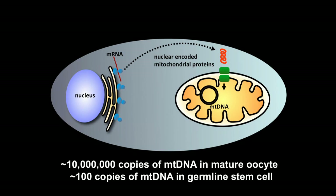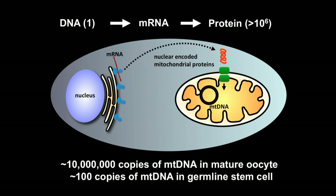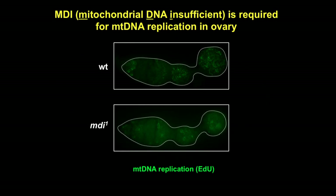Given that the majority of mitochondrial proteins, including all factors required for mtDNA replication, are encoded in the nucleus, supposedly synthesized on the ER, then transported into mitochondria — it is perplexing how, during oogenesis, a single copy of the nuclear genome has the capacity to support the biogenesis of millions of mitochondria. To identify genes involved in this massive mtDNA replication, we carried out a genetic screen in the ovary.